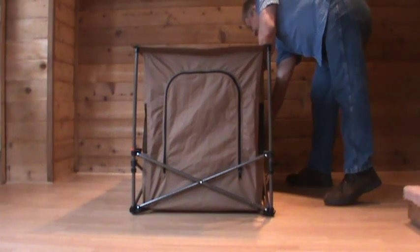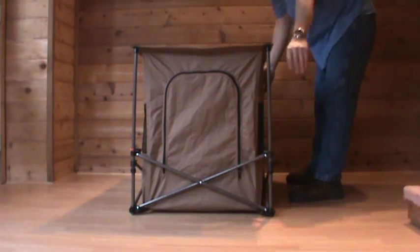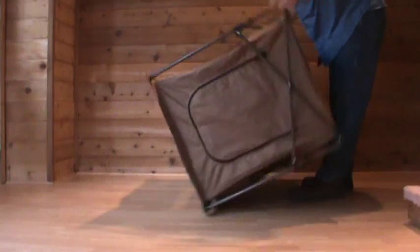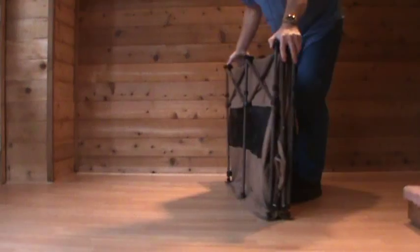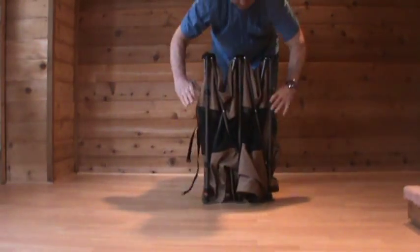To fold it, you simply unsnap the frame locks, turn it upside down, hold it side to side and front to back.